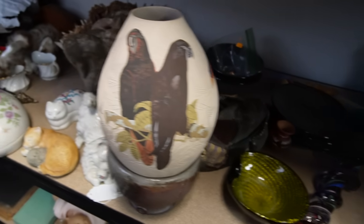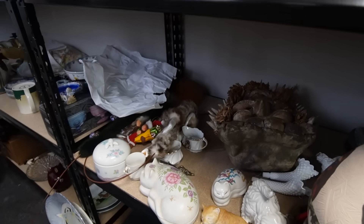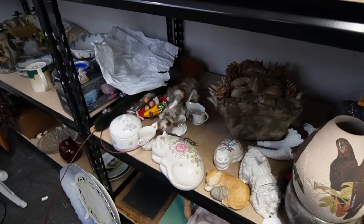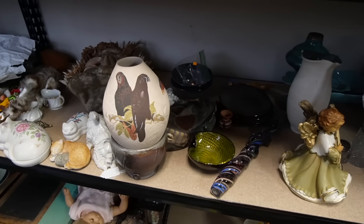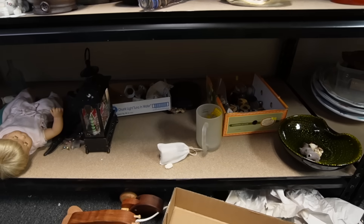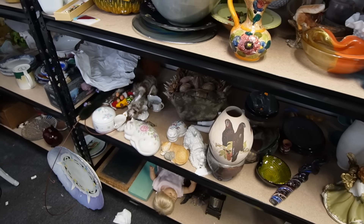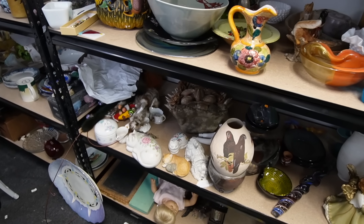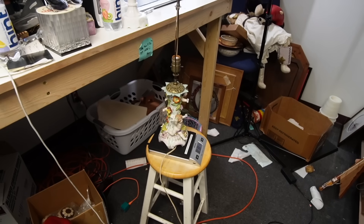I'm going to list the masks at auction. I'm probably not going to start them at $4 because it's been a minute since I've done $4 auctions and I don't think people are expecting it. I feel like there should be another one — I had more than two. I couldn't find it on the main floor, but I'm going to go look again.